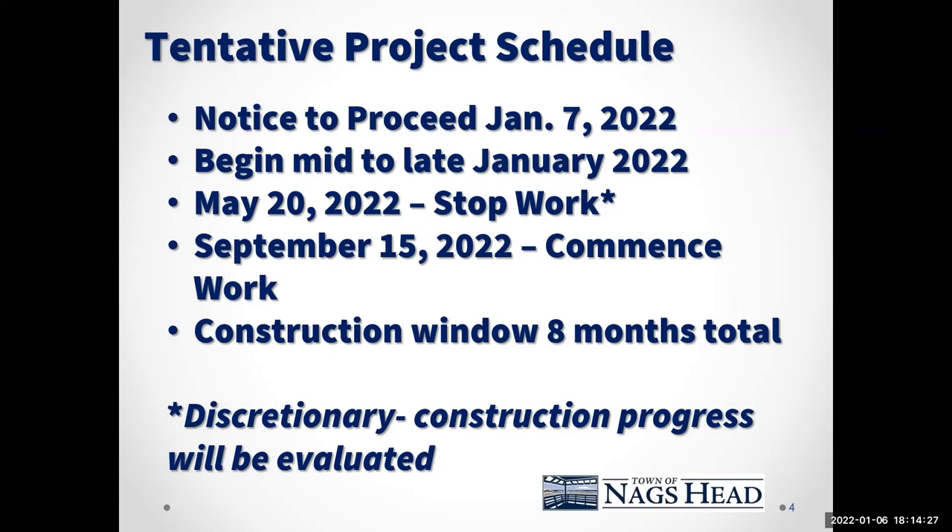That May 20th timeframe to stop work is somewhat discretionary — we will evaluate construction progress at that time. If they are in the range of 85 to 90% complete, we would not hold them to May 20th. We would let them finish, noting they could have an extra two to four weeks to finish up and still minimize impact with the peak summer season. We do have some discretion and will evaluate as construction progresses.